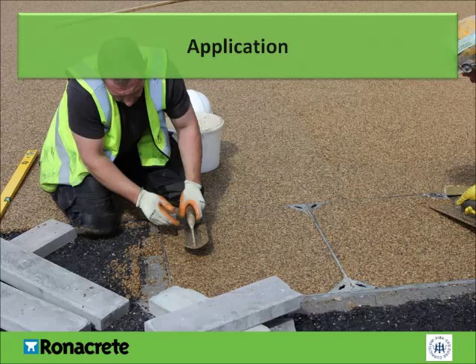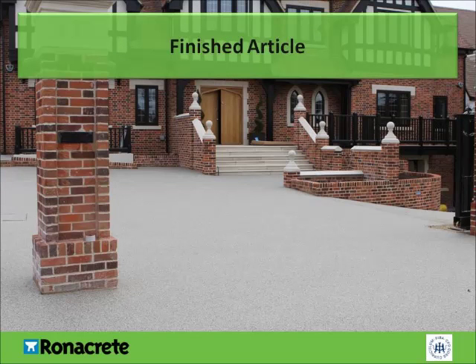The finished area should be seamless and no joints visible where different batches have been applied. If day joints are necessary, a steel trim should be installed to leave a nice clean joint. Recessed manhole covers can also have resin-bound surfacing applied to them to enhance the seamless appearance of the surfacing. This shows a completed domestic driveway project with seamless finish, including recessed manhole covers visible on the left-hand side of the image.